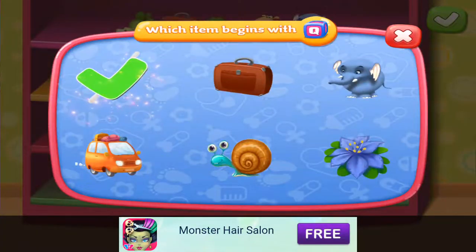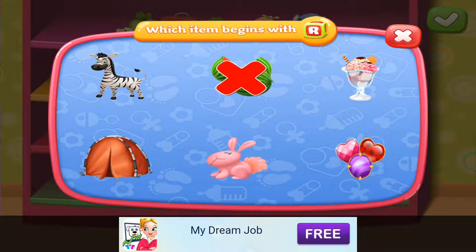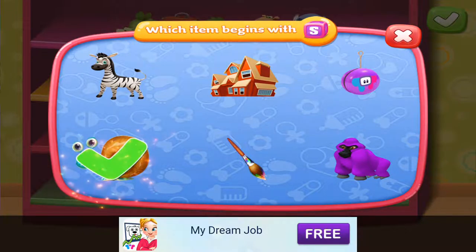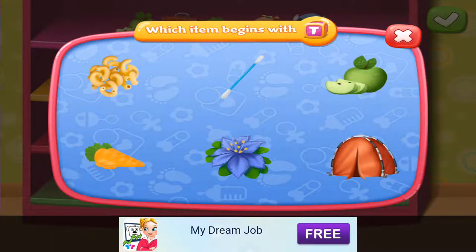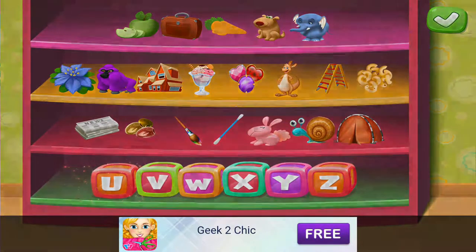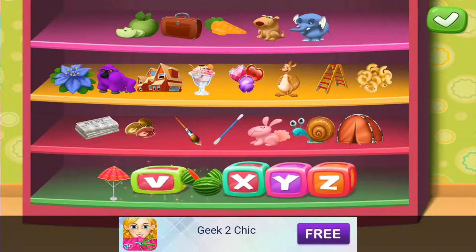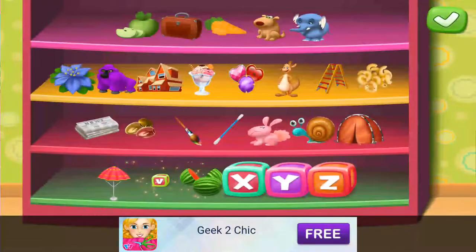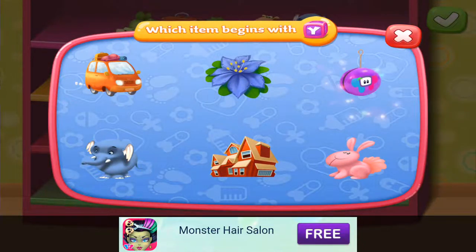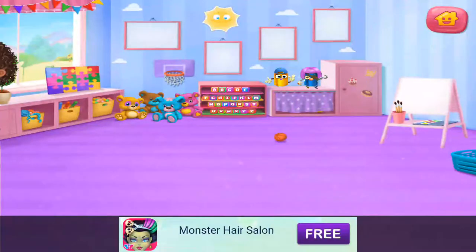Q — Q-Tip. R — Rabbit. S — Snail. T — Tent. U — Umbrella. W — Watermelon. V — Van. X — X-Ray. Y. Z — Zebra. And that was fun!